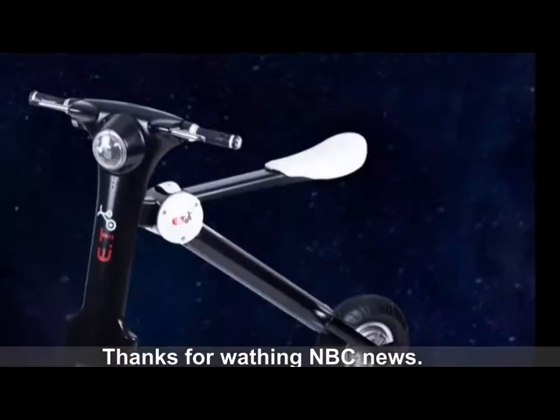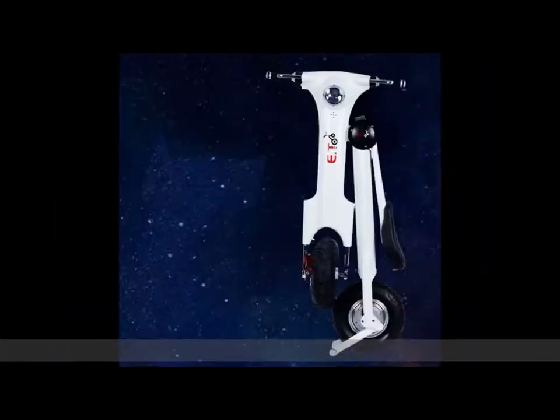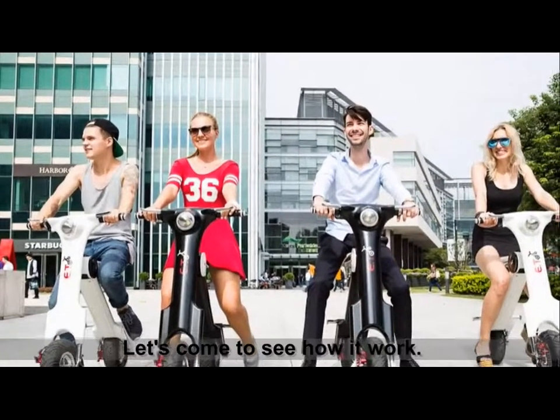Thanks for watching NBC News. The E.T. Scooter is one of the most charming designs in the world. Scooters are more fun to drive than cars. Let's come to see how it works.